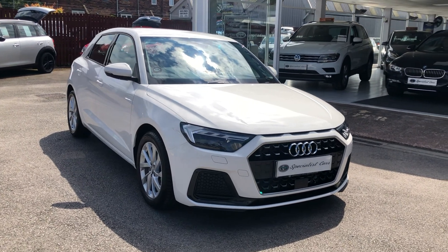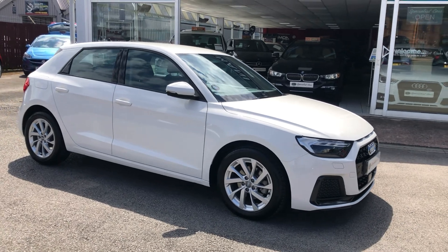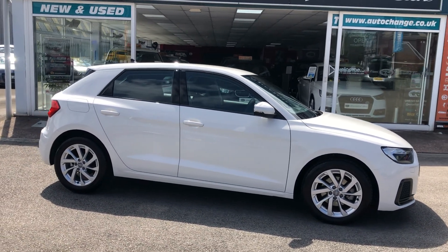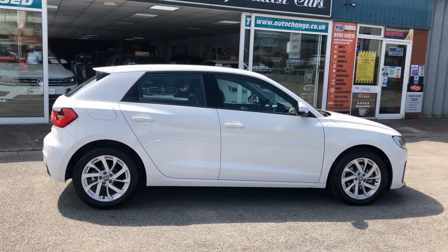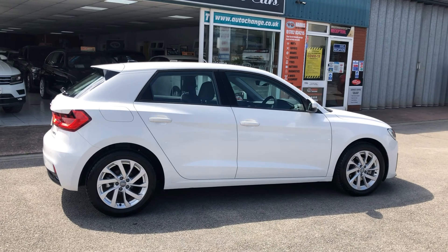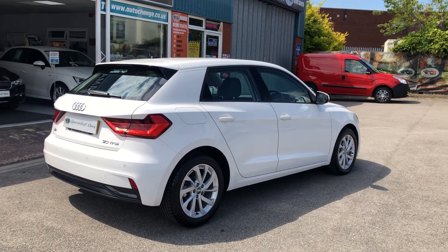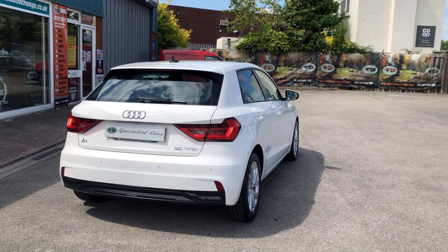Audi A1 Sport TFSI, just one local lady owner. Wait for the mileage — 5,735 miles, that's all it's done. 5,735 miles! Almost like brand new. Of course it's the new shape model. What a great little car.